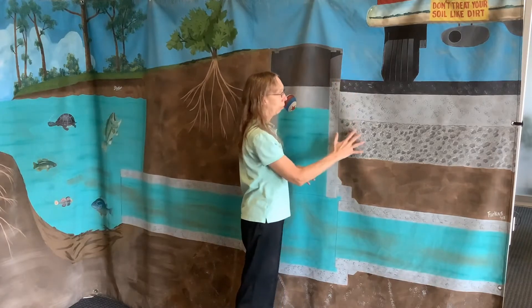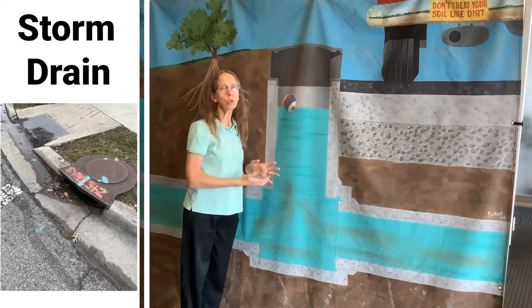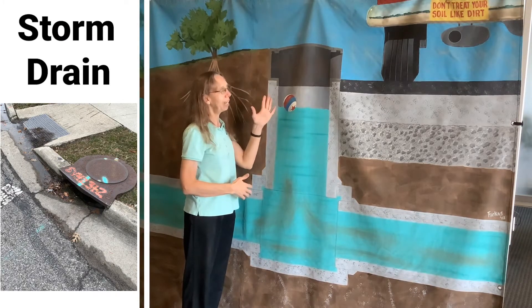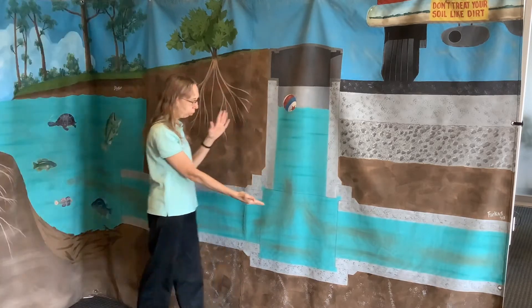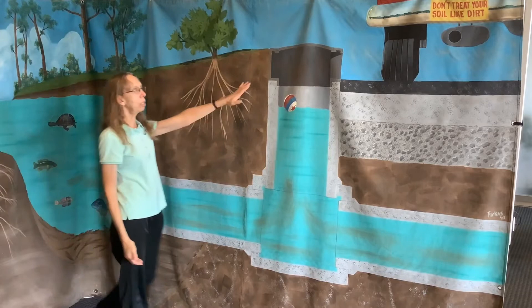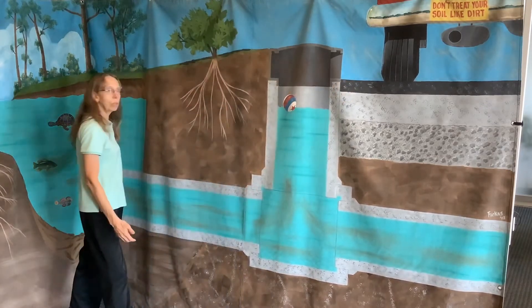Next to the car on the roadway we see this metal thing with a ball floating in it. This is called a storm drain — sometimes we call them storm sewers. This is a direct connection to a creek, river, lake, or pond. So anything that goes in the storm drain along the side of the road ends up in our creeks, rivers, lakes, and ponds.